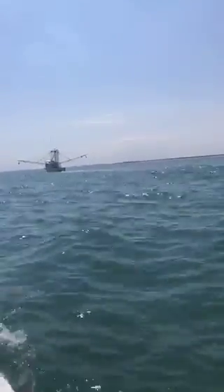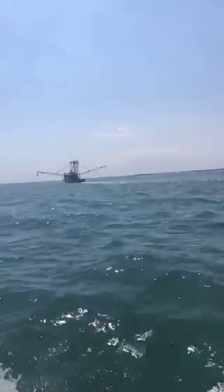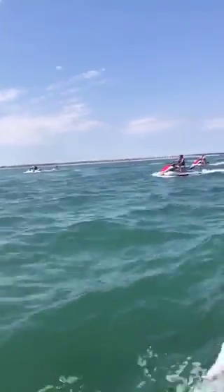Look how clear the water is. We had some dolphins right over here. There they are. There's one right there.